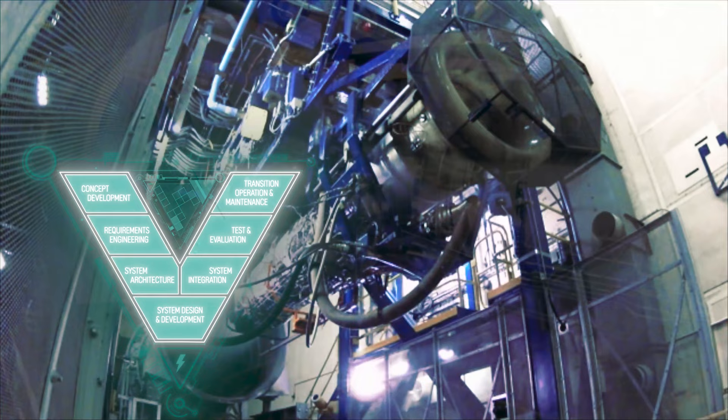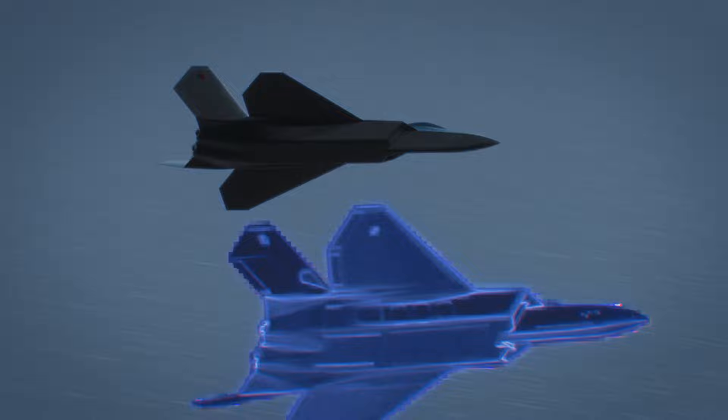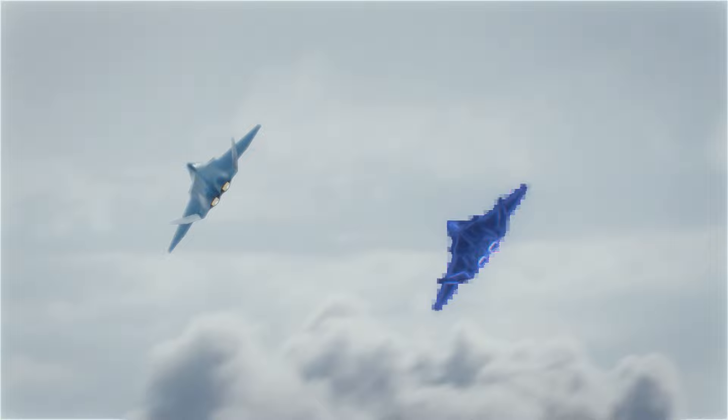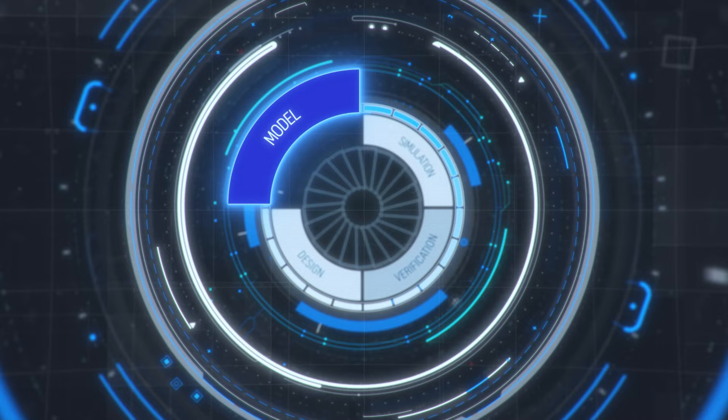Today, by innovating and adopting a digital engineering framework aligned to a developing industry standard, we are able to better collaborate with our customers and partners across the industry. We call this new framework the Rolls-Royce Digital Own, and we are harnessing its power to turn the impossible into the achievable.